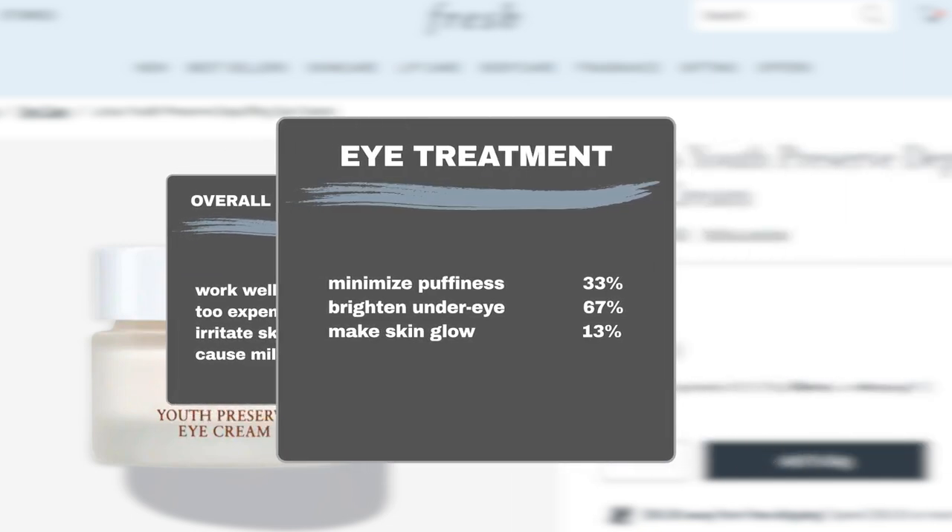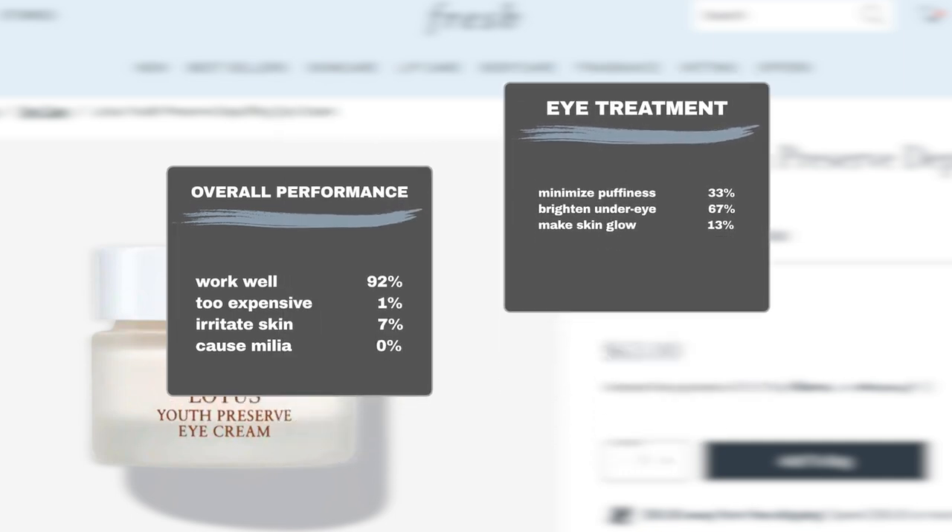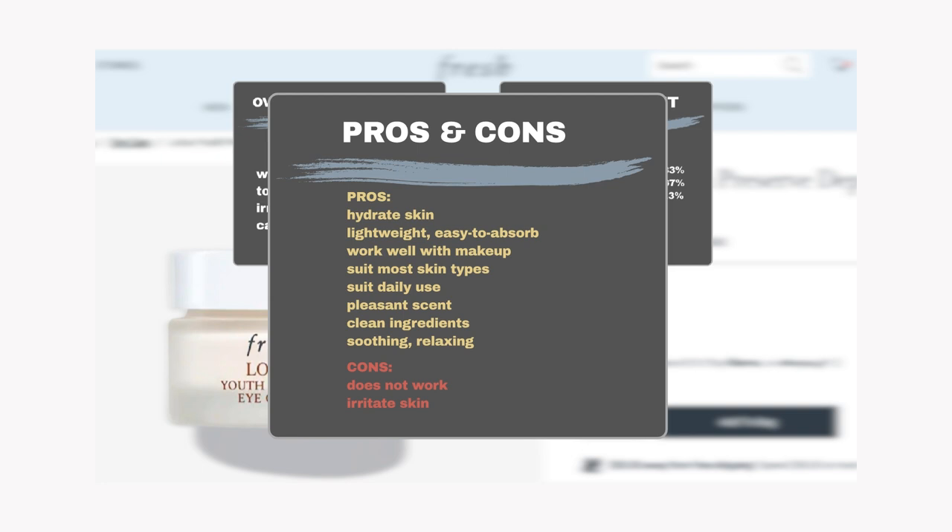In terms of effectiveness: 33% of users found it effective in treating puffy eyes, 67% agreed it brightened the skin around the eyes, and 13% reported that it gave their skin a radiant glow. In addition to the claimed effects, users praised the eye cream for its hydrating properties. They found it lightweight, easy to absorb, and effective when used under makeup. It suits most skin types, including dry and sensitive skin, and many users apply it daily. The product is also appreciated for its clean ingredients and pleasant scent. Some users suggested refrigerating the cream for a soothing, relaxing sensation during application.